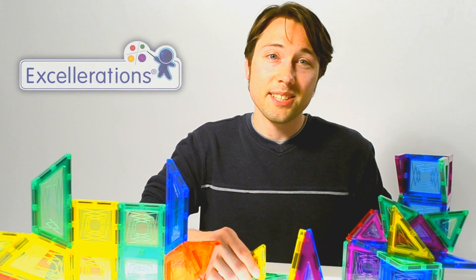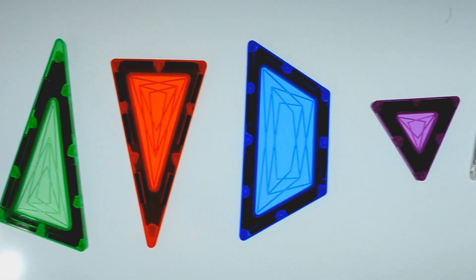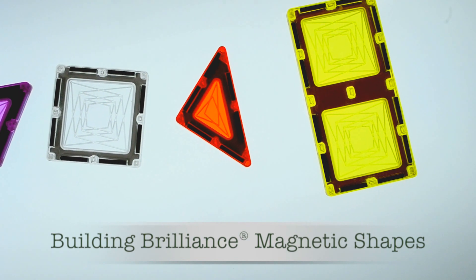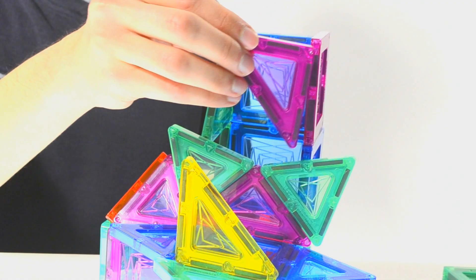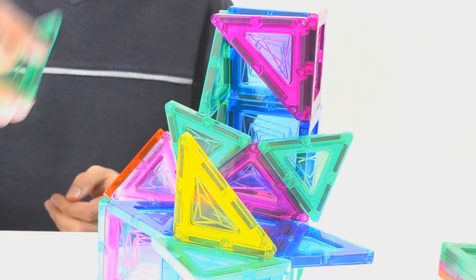There are no greater natural scientists and engineers than young children, and inquisitive learners acquire STEM skills through play. Building Brilliant's magnetic shapes are dazzling and simply irresistible to children. They are ideal for building reasoning, prediction, and problem-solving skills.